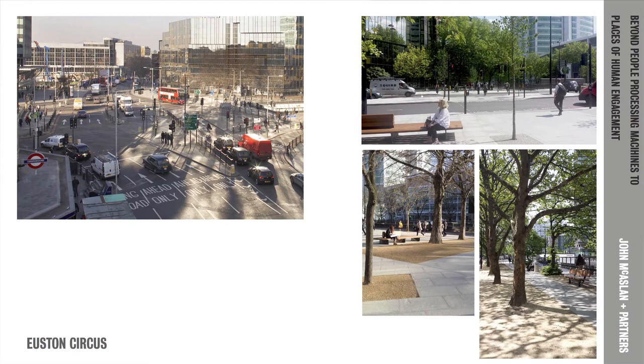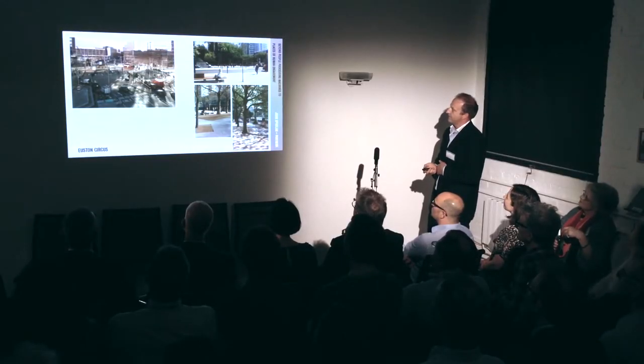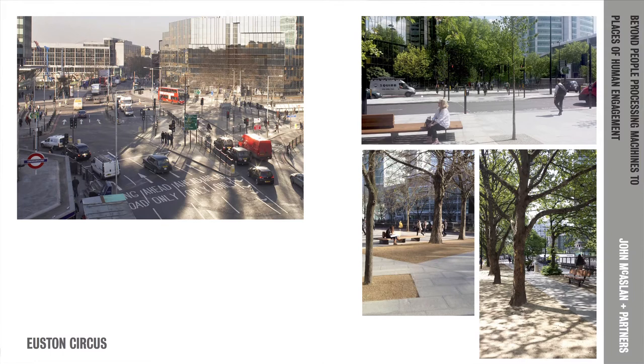Not all of them are as glamorous as King's Cross. This is Euston Circus at the northern end of Tottenham Court Road, which was a terrible junction for pedestrians negotiating their way from Warren Street towards Euston Square. This scheme is nearly complete, and with some fairly simple interventions on the surface, the legibility of the space is much improved, and we have managed to create some spaces that people can actually dwell in and meet. But it's never simple.